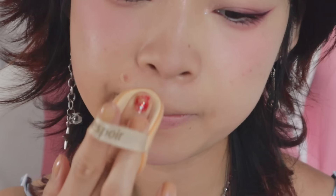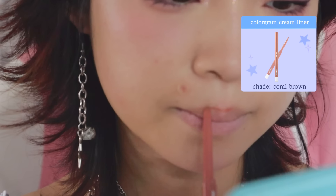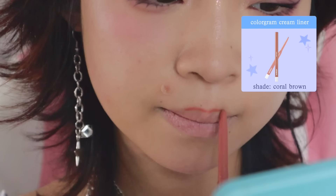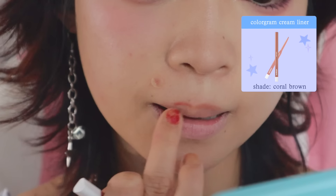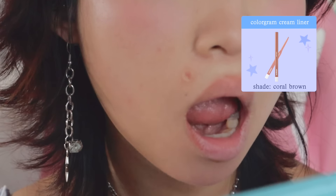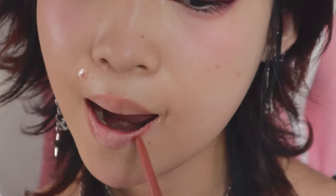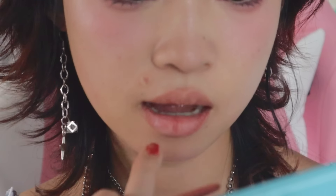Lastly for lips, I first start by patting on whatever concealer is left on my puff to create a base. My favorite lip liner is actually an eyeliner — you might be thinking, why do you use lip liner for eyeliner and eyeliner for lip liner? But this shade is just so nice for my lips, kind of like a 'your lips but better' color for me. I just line the very top of my lips and blend out, and also line the corner area of my lower lip because there's always a weird gap around the corners. I also like to contour my lips — I do my top lip first, draw two lines for a more pouty lip effect, then draw a line down the middle. It's kind of like giving my lips a BBO.